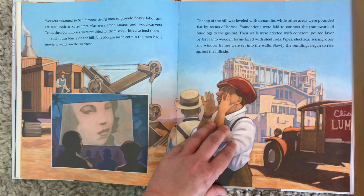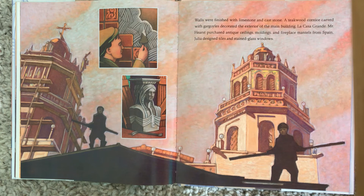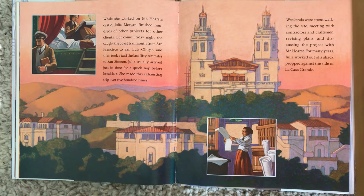The walls were finished with limestone and cast stone. A teakwood cornice carved with gargoyles decorated the exterior of the main building — La Casa Grande. Mr. Hearst purchased antique ceilings, moldings, and fireplace mantles from Spain. Julia designed tiles and stained glass windows. While she worked on Mr. Hearst's castle, Julia Morgan finished hundreds of other projects for other clients. But come Friday night, she caught the coast train south from San Francisco to San Luis Obispo and then took a taxi the last 56 miles to San Simeon.